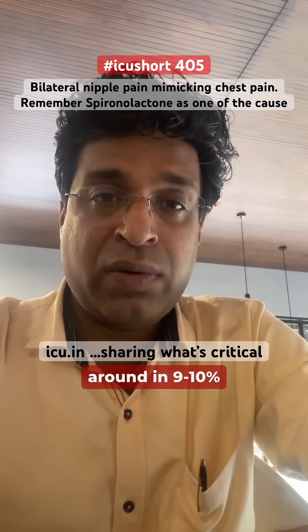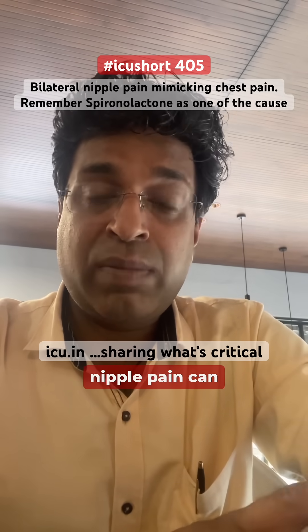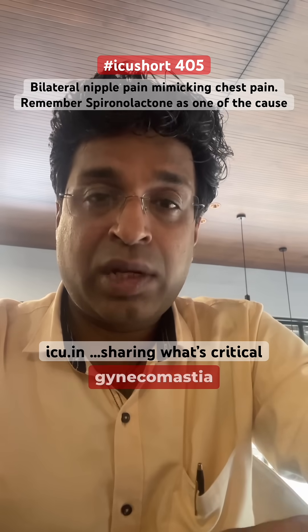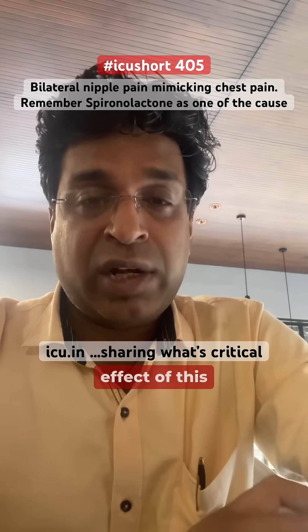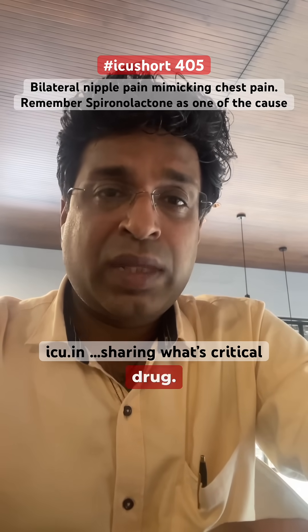This occurs in around 10% of patients, and bilateral nipple pain can happen even without gynecomastia. This happens because of the anti-androgenic effect of this drug.